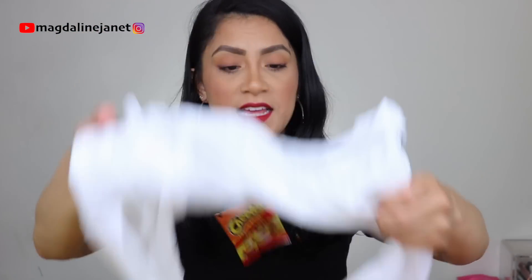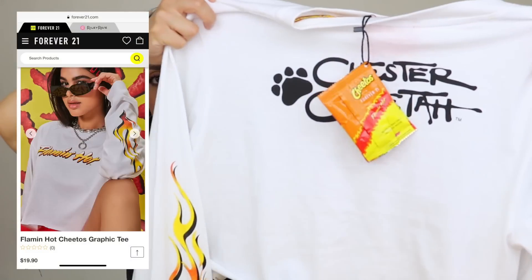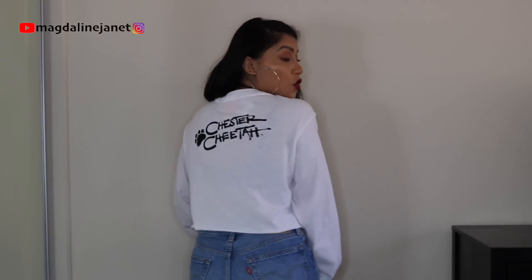Next is this plain white graphic tee. It has long sleeves. The back looks like this. Hot Cheetos beautiful logo in the front. This one is actually a little bit longer — you can't really see the tummy. It has the flames on the sleeves and the logo on the back. I really like this one. Very pretty. I like that it has long sleeves and the croppiness is not too croppy.